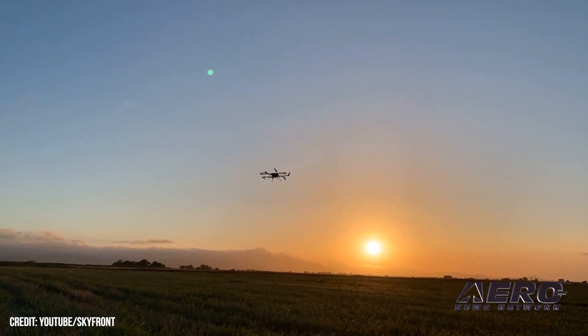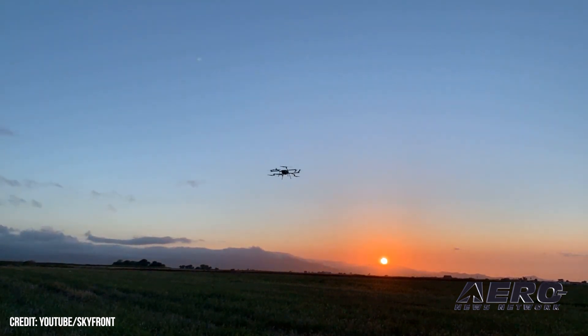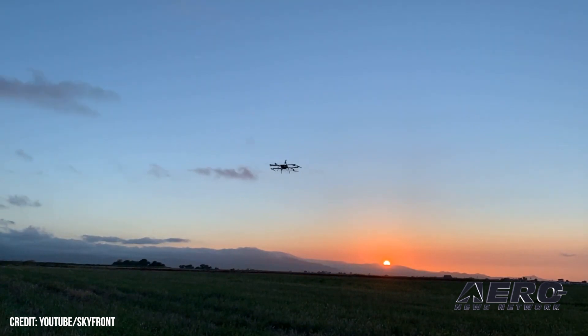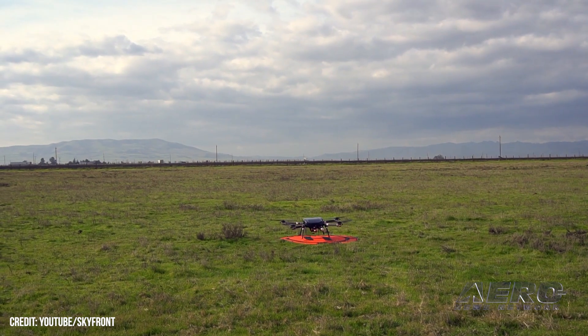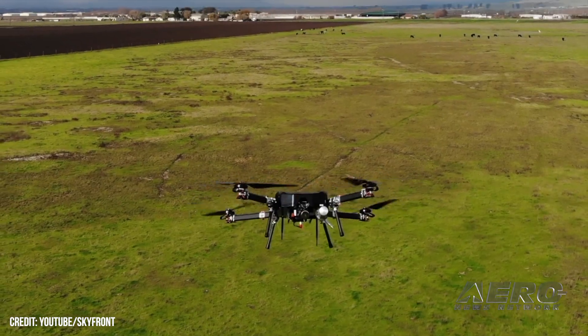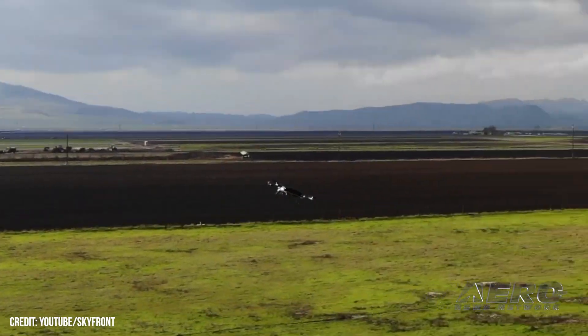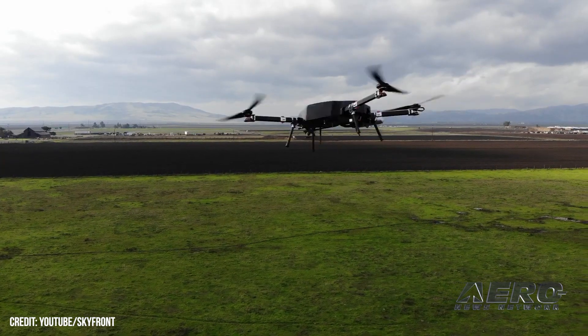When you say really long, how long is really long? The longest that we've ever flown our drone for is 13 hours. It's the world record for multi-rotor drones. In fact, it's the third longest flying rotorcraft in the world. The first is the Boeing A160 Hummingbird — it's a full-size helicopter. The second is the Sikorsky, also a full-size helicopter, and the third is Skyfront.